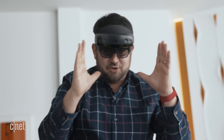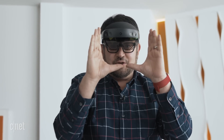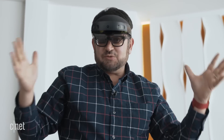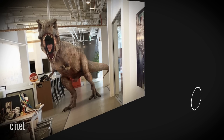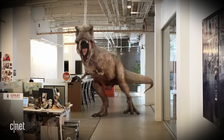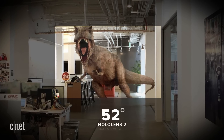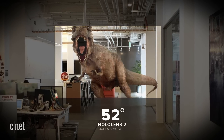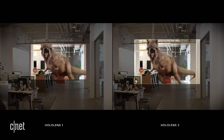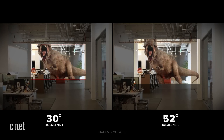The field of view is bigger, so now I'm basically getting something that is a lot better than it was before. For most things on a desk I'm able to see things without it being cut off. The HoloLens 2 expands its field of view to 52 degrees versus the first HoloLens's 30 degrees. It may not sound dramatic, but it means instead of seeing things through a deck-of-card-shaped window, it's more like a big paperback book.